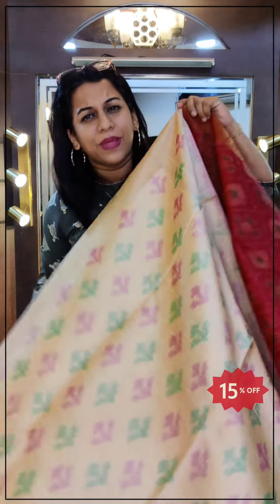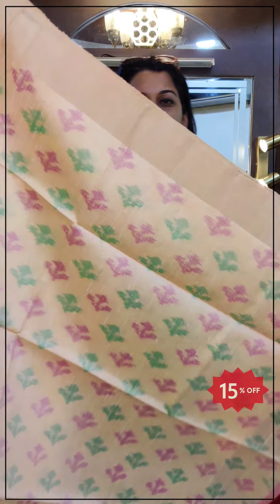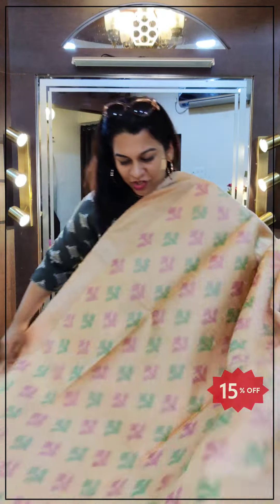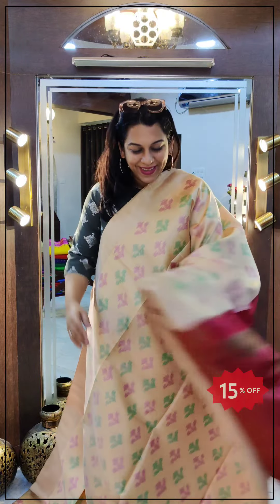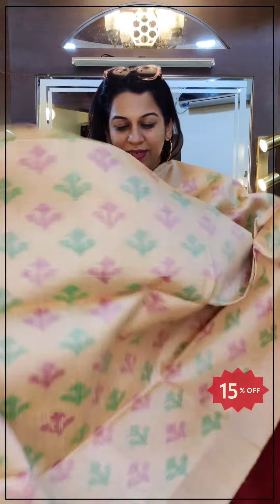We have tried to encompass a good variety of sarees with many different patterns. The next one is a lovely colour — it's like a musk melon kind of colour, a lovely peachish beige. Beautiful raw silk with ikat all over. This is the stunning pallu with ikat design and a contrast blouse. Again, 15% discount. If you like it, please take a screenshot and send it to me on WhatsApp.